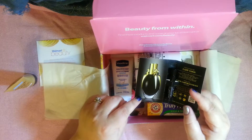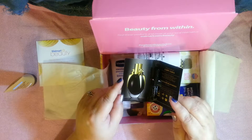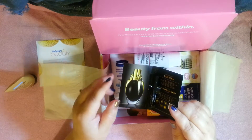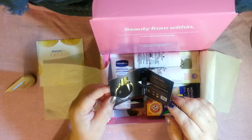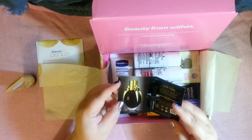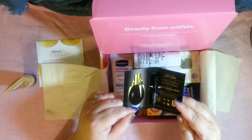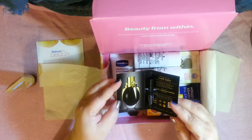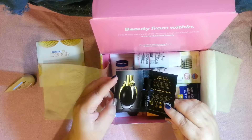The thing about getting these Walmart beauty boxes is that they throw in samples of perfume that you would pass by and wouldn't even try. For example, I'm not a fan of One Direction so I probably wouldn't even look at their perfume, but they gave me a sample of 'You and I' from One Direction and it was lovely — so pretty. I'm glad I got to smell it so I could go and purchase it, because I would have totally ignored it without that sample.